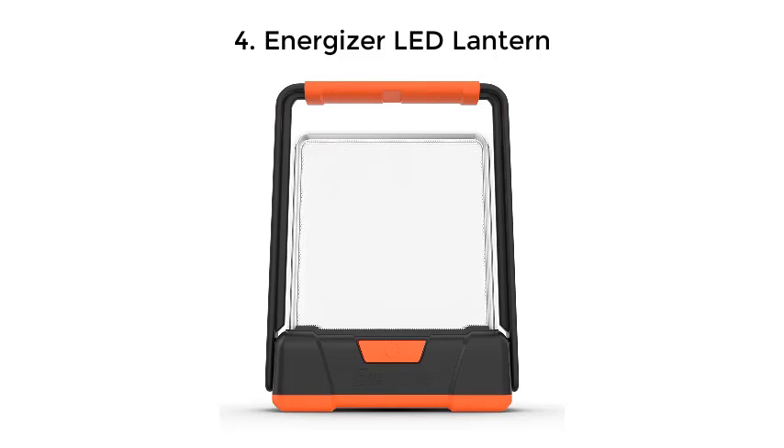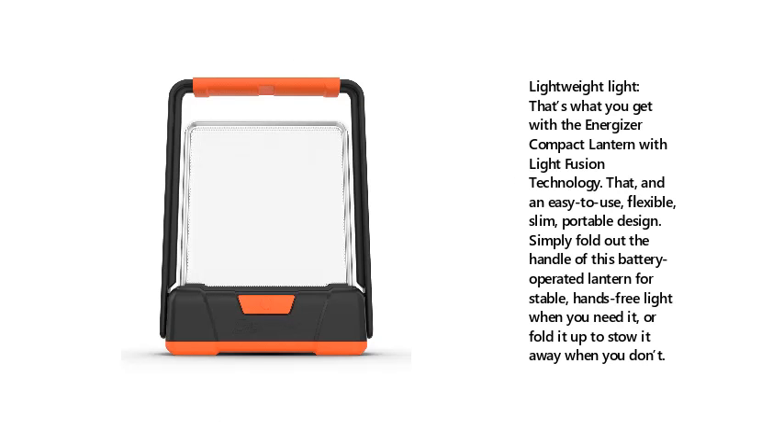Energizer LED Lantern. Lightweight light — that's what you get with the Energizer Compact Lantern with light fusion technology. That, and an easy to use, flexible, slim, portable design. Simply fold out the handle of this battery operated lantern for stable, hands-free light when you need it, or fold it up to stow it away when you don't.